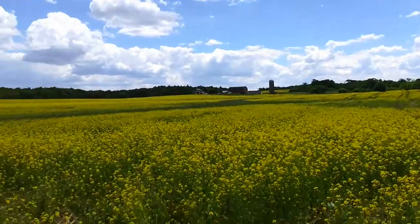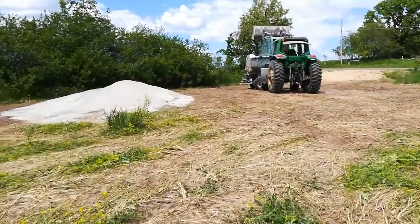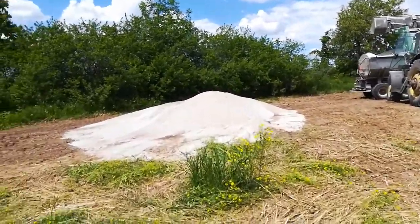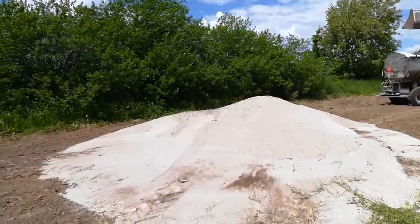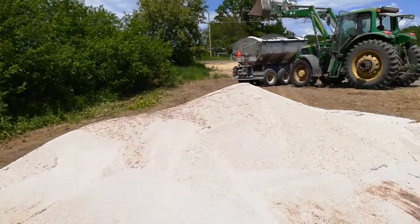I was expecting to come down here — it's about 12 miles south of the main farm. This is the organic potash and gypsum I'm spreading at 200 pounds an acre. I'm expecting to just come down and disc it once, field cultivate, and then plant the soybeans here.